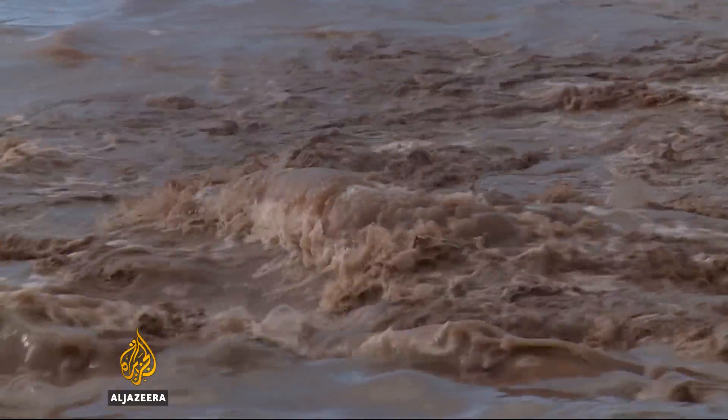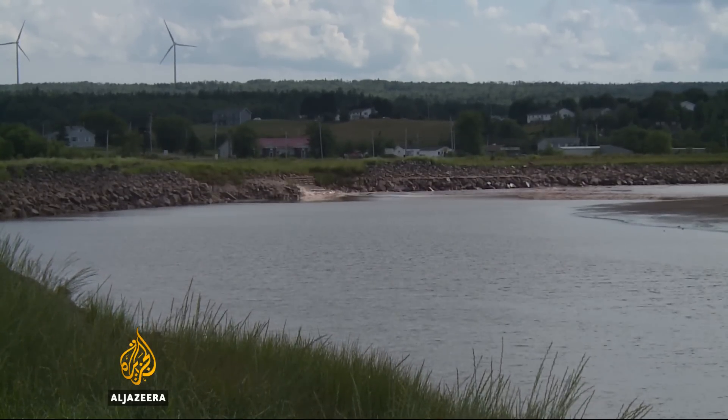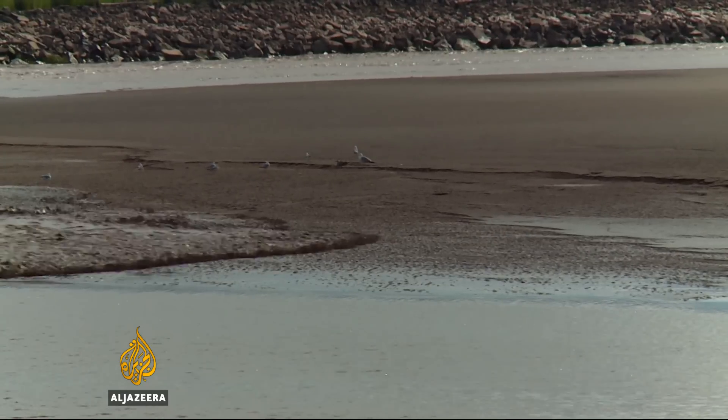Can tides so high they make rivers run backward help ease climate change? Or must they be left alone to ebb and flow as they've always done? Daniel Lac, Al Jazeera, on Nova Scotia's Bay of Fundy.